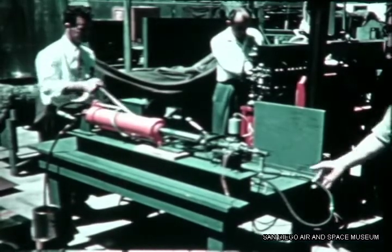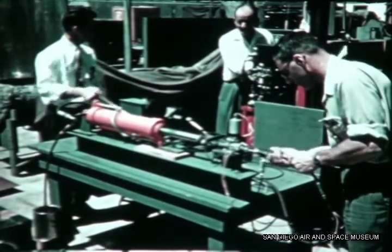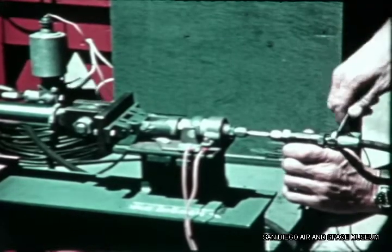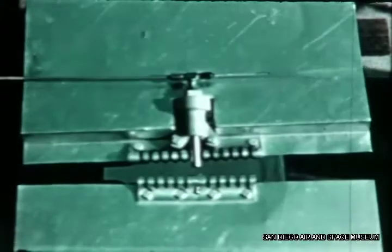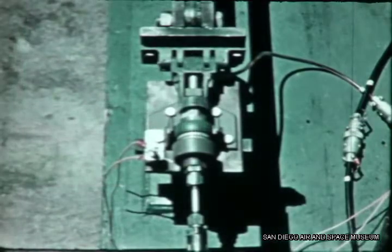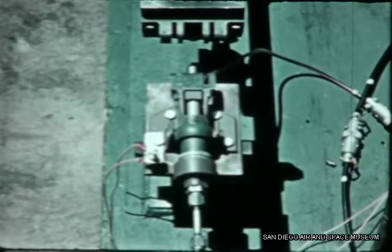In the engineering test yard, tests were being conducted on the special fitting that will separate the missile body and the booster unit in the Series B and C versions of the flight test vehicle. Several of these explosive type fittings around the periphery of the booster unit will be fired simultaneously by the flight programmer. A retracting version of the mechanism will separate the nose from the body of the operational missile without disturbing the nose dynamics.